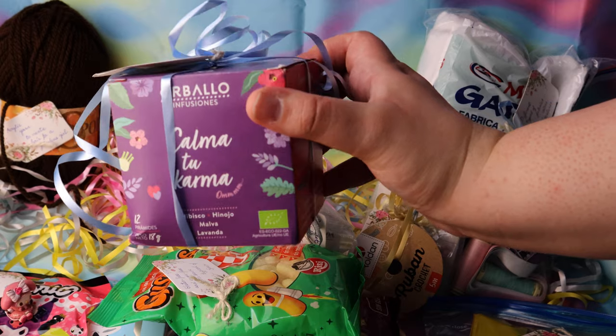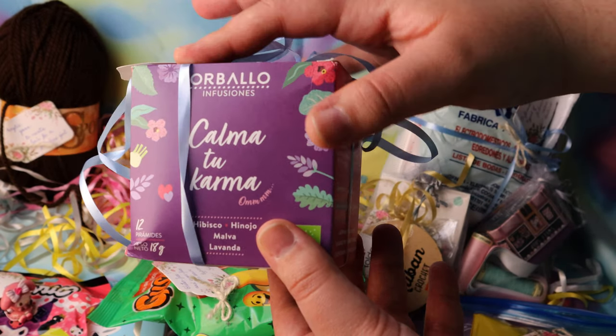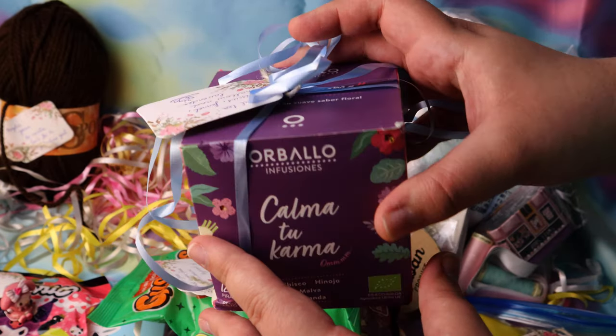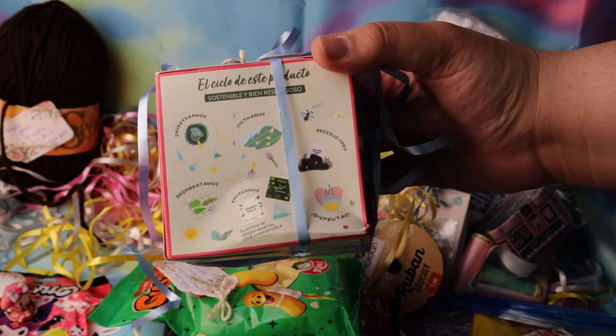Let's look at this box next. Oh, it's tea! This brand of tea is Orbalo, and apparently in Galicia where Lusha lives, the word "orbalo" means the small rain or fog that makes the landscape of Galicia so stunning and green.